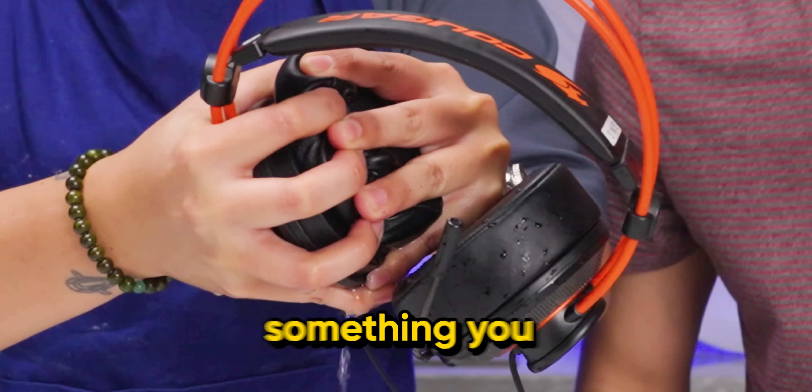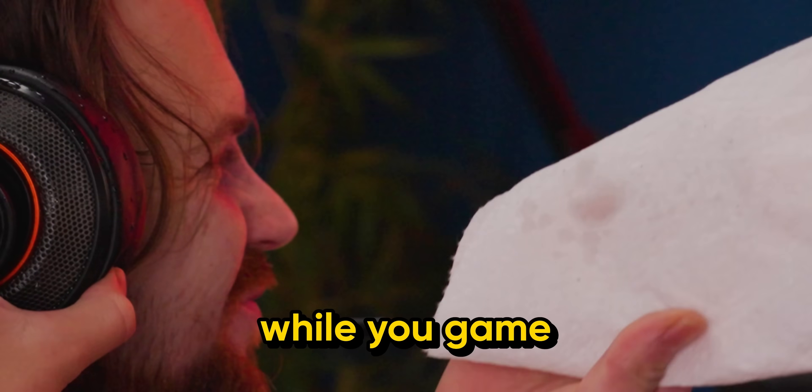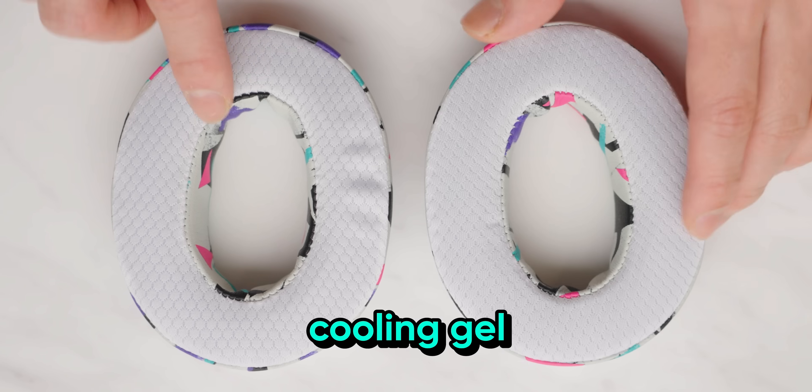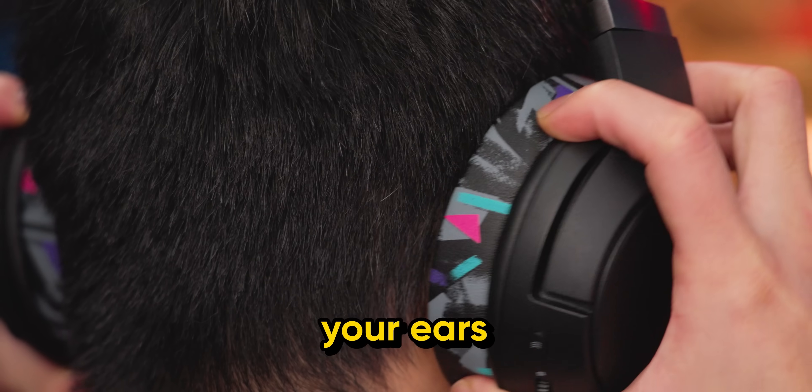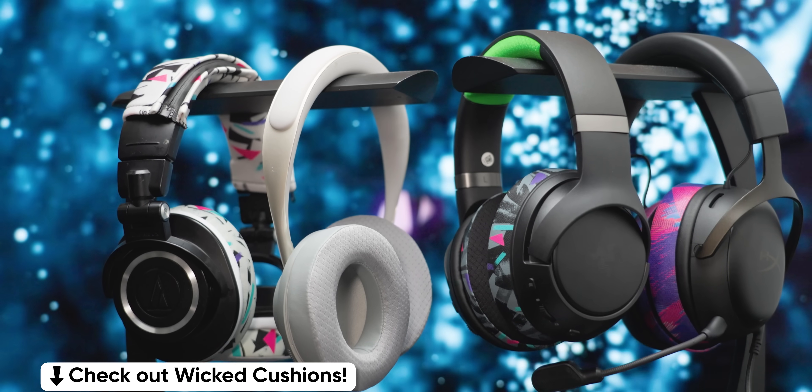Headphone juice is not something you should be proud of. These are your typical headphones that accumulate heat while you game. Wicked Cushions add a cooling gel to their cushions to keep your ears sweat-free. You can easily replace them on your headset. Check out Wicked Cushions at the link below.